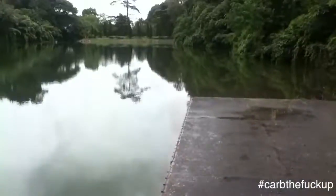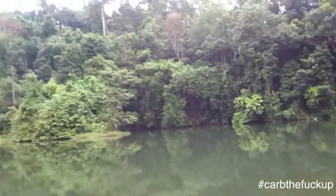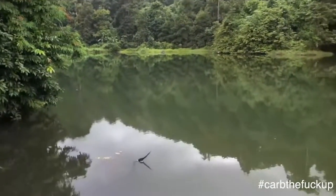This is Chanthaburi — what a cultural reserve. Quite a nice little reservoir here, with mountains and waterfalls at the back. Very scenic.